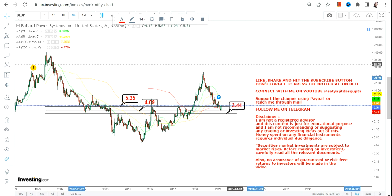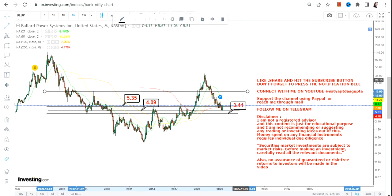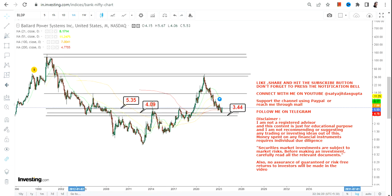If you want to take positions, wait for the stock to sustain above $5.35 — which is happening as of now. But we need confirmation, and that confirmation will only come if you observe the stock over a period of time. If the stock continues to trade above $5.35, it is a very good sign and it means the stock is ready for an upside.